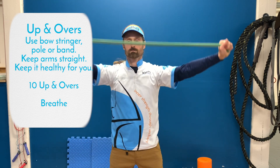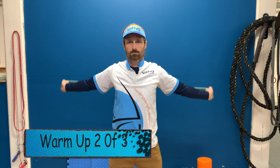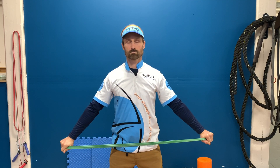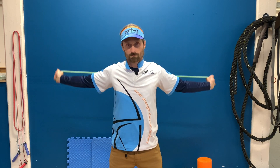The up-and-over shoulder warm-up: grab an extra-long stretch band, pole, or even a bow stringer. Start with the stretch band in front of you, raise your arms up keeping them straight so the stretch band remains parallel with the ground and goes over your head. Breathe in as you raise the band, exhale as your arms complete the rotation as far behind your head towards your back as you can comfortably achieve.